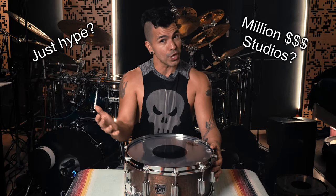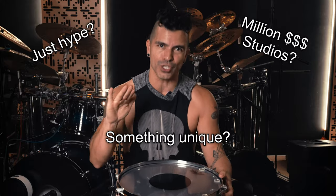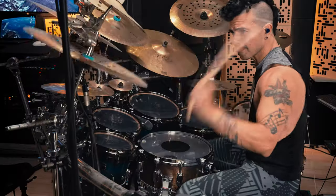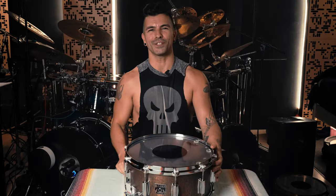This is the most coveted snare drum of all time, used on many of the biggest records ever made. But is it all just hype? Was it the million dollar studio? Or is there something unique about this snare drum that no other drum has? All will be revealed in this video.